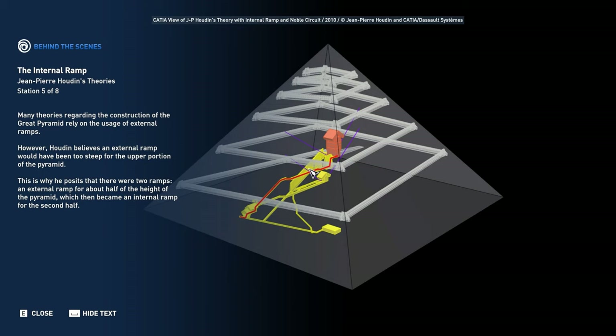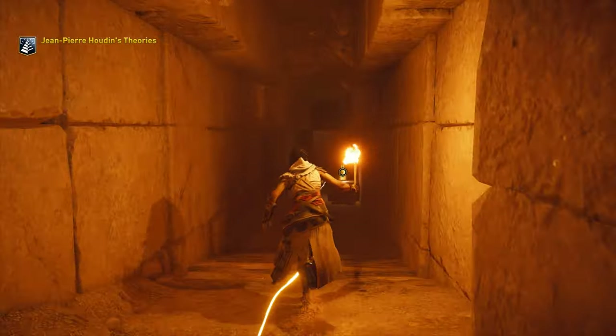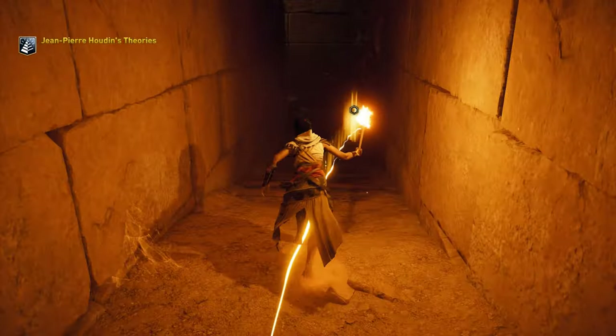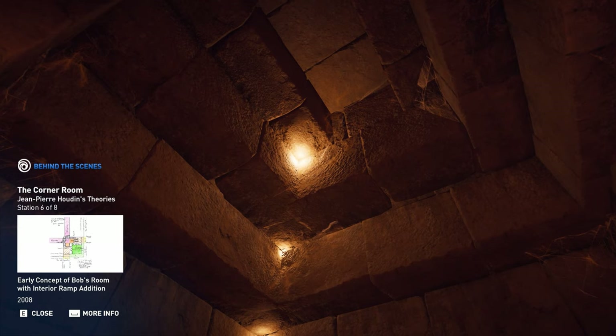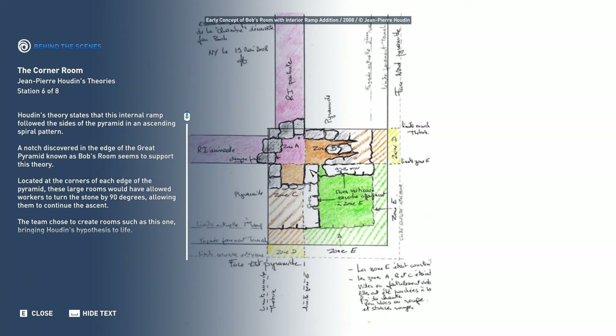Which then became an internal ramp for the second half. Houdin's theory states that this internal ramp followed the sides of the pyramid in an ascending spiral pattern. A notch discovered in the edge of the Great Pyramid, known as Bob's Room, seems to support this theory.